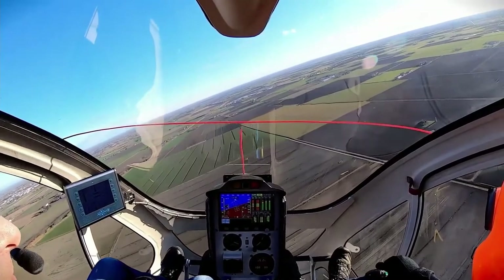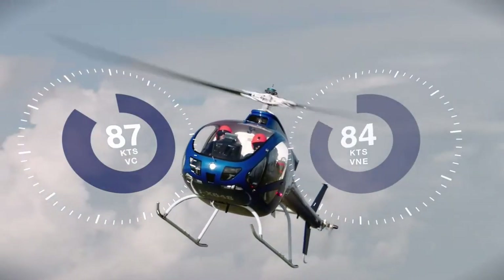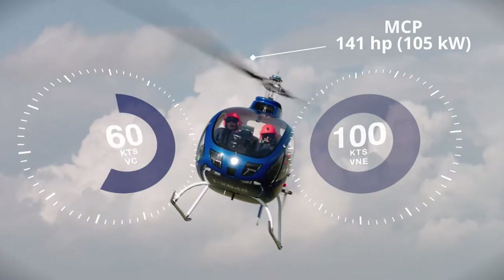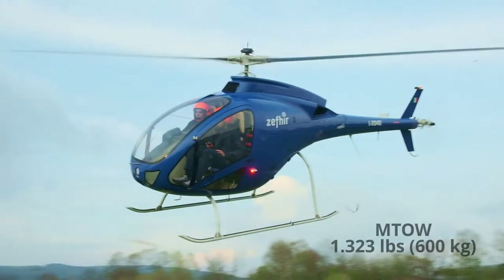Zephyr travels at a cruising speed of 87 knots and can reach a maximum speed of 100 knots. It has a power of 105 kilowatts and can fly at an altitude above 15,500 feet.